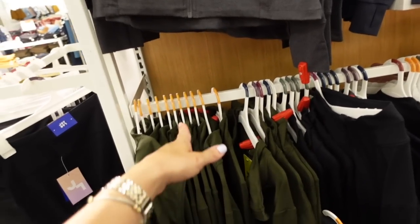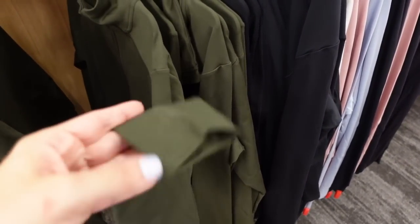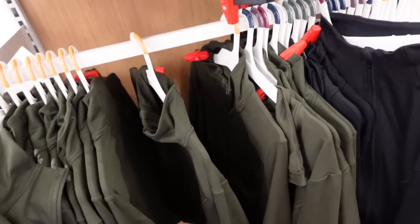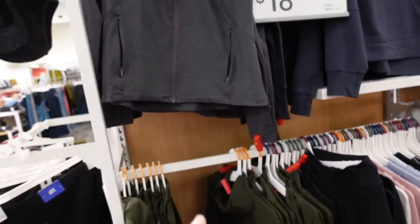Also seeing a new color in these jackets — they remind me of Lululemon. They have seam detailing, a mock zip, super stretchy ribbing on the wrist with a thumb hole. They're $30 and now come in black, burgundy, gray, and green.